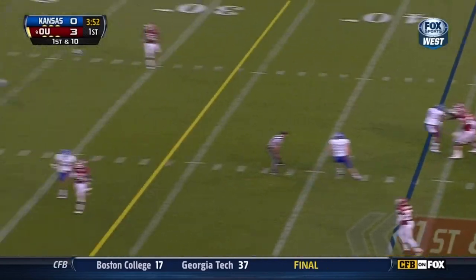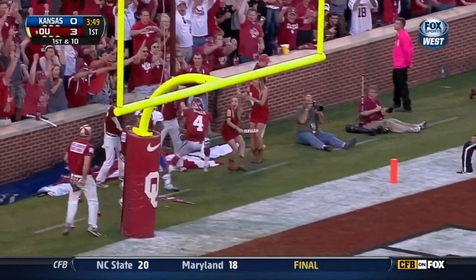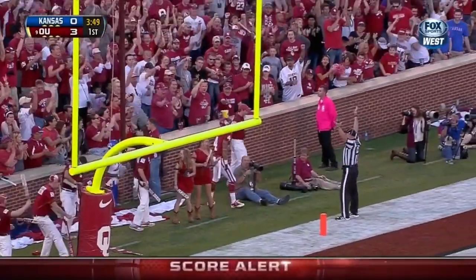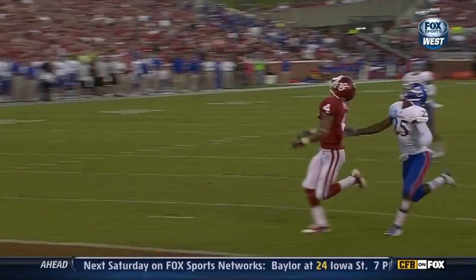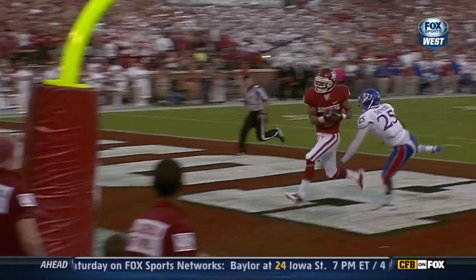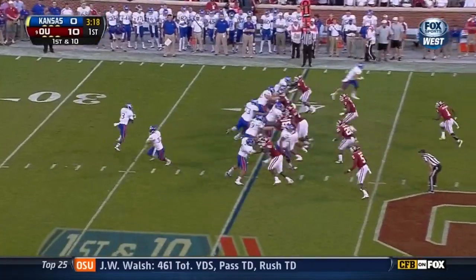And after the play, he's got all day — floats it for Stills. Got a step. Touchdown, Oklahoma! It was a perfect throw against Ja'Cory Shepard, the defensive back, coming in under the high school ranks in St. Louis two years ago.